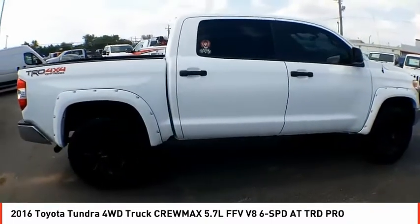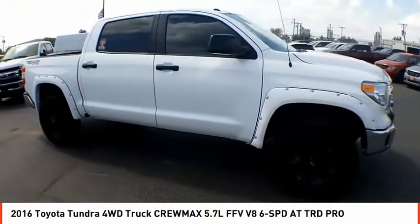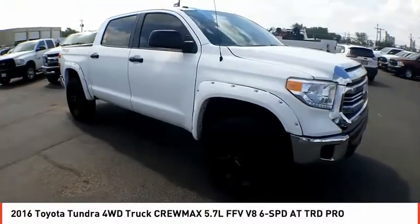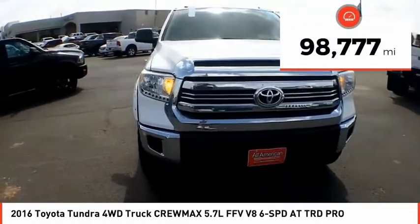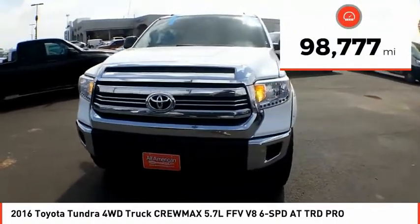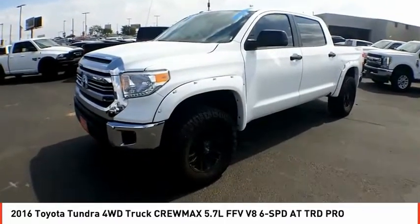With a towing capacity of up to 10,000 plus pounds and a payload capacity of over 2,000 pounds, the Tundra is the perfect mix of power and efficiency. This vehicle has less than 100,000 miles. Take this vehicle for a spin and see why so many shoppers are now proud owners.